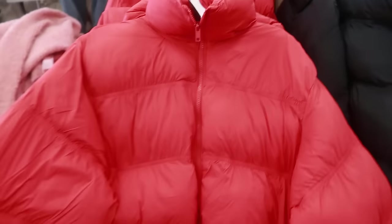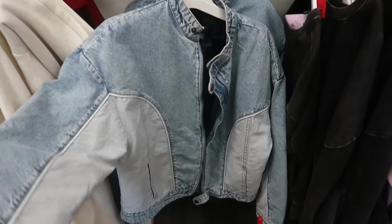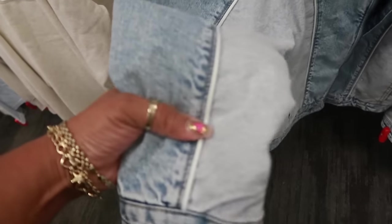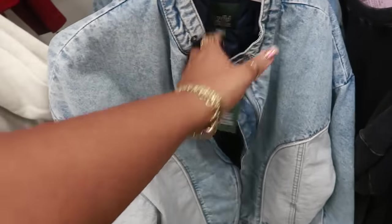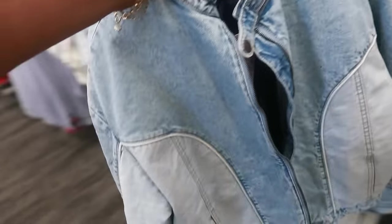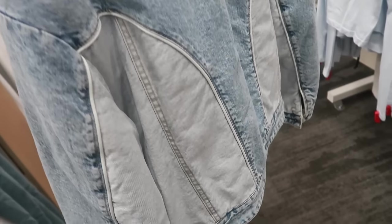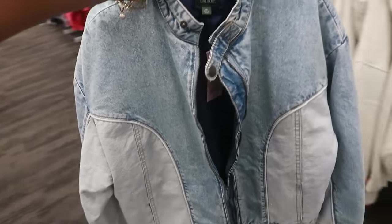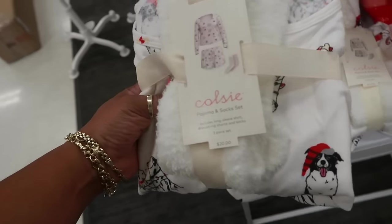I actually tried this jacket on at a different store and convinced myself I didn't need it — I really like it though. I like the different colors: denim and then the white piping down the front. I think this is so cool — 40 dollars, Wild Fable. But I made myself walk away because I probably have a few denim jackets I don't even wear that often. You have some cozy pajama and sock sets right here for 20 dollars, nice and soft with a cute little dog print.